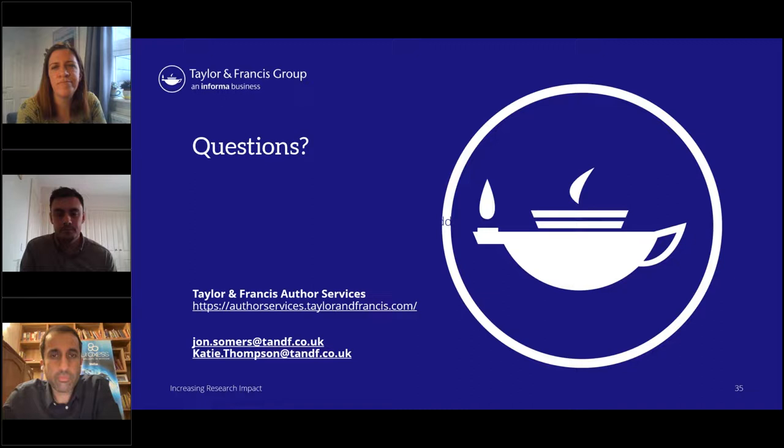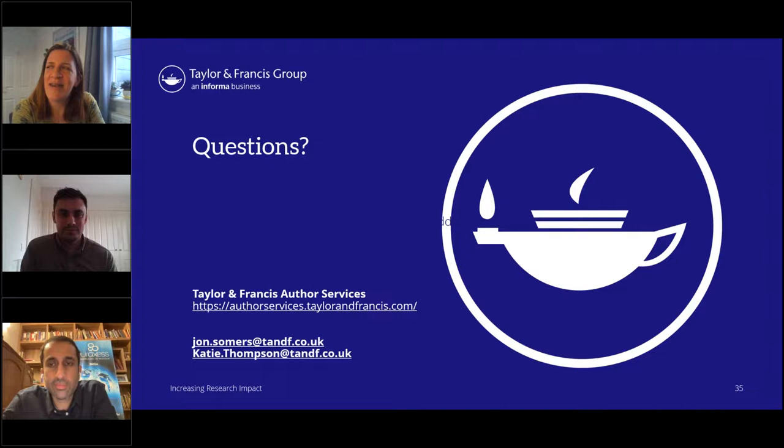Could you share some insights about video articles and video abstracts — is there any training or tutorial on that offered by Taylor and Francis? Yes, we have done them in the past. I would say that the Author Services website is the best place to find guidance on that kind of thing. A video abstract is a really great way to make your research accessible, as lots of people choose to consume content in the form of video. Have a look on the Taylor and Francis Author Services site.